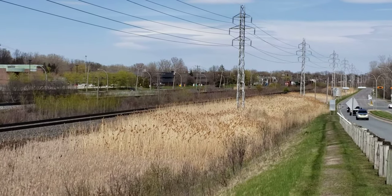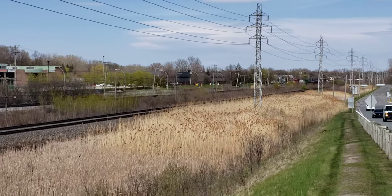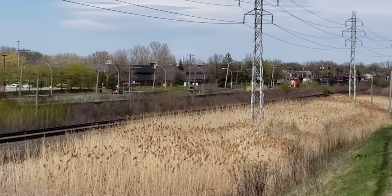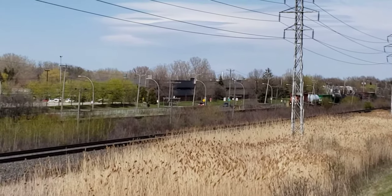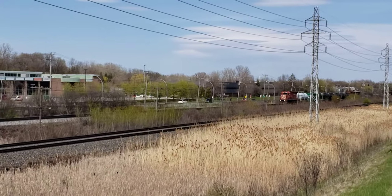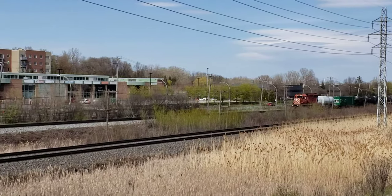Hey, this is Cool Trains in Montreal and I got a train headed west. It looks like it's on CP. No, it's CN. And it's coming westbound near St. John's.